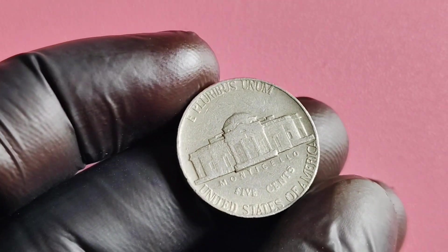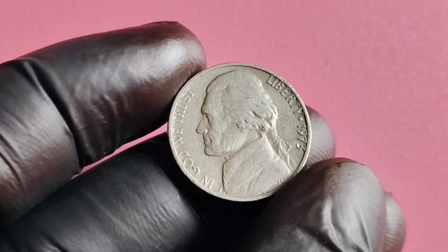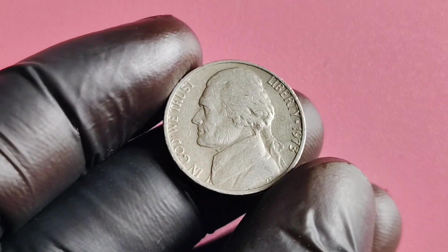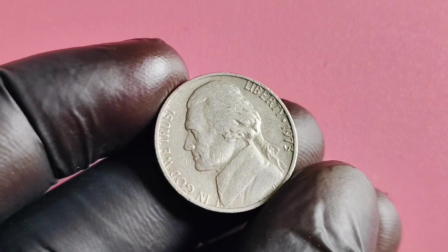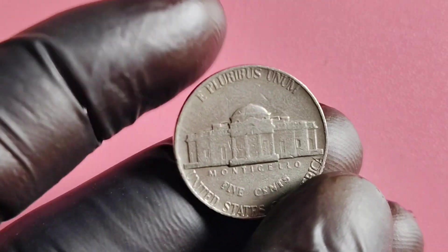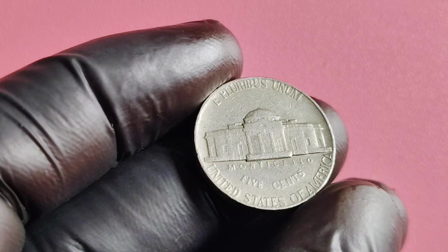On to the exciting part — the value and worth of the 1973 No Mintmark Jefferson nickel. Due to its scarcity, this coin has become highly sought after by collectors, with some examples selling for thousands of dollars. In fact, there have been reports of certain specimens fetching up to a million dollars at auction. Imagine stumbling across one of these in your pocket change — talk about a lucky day.